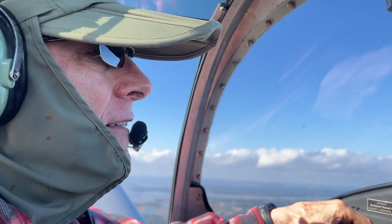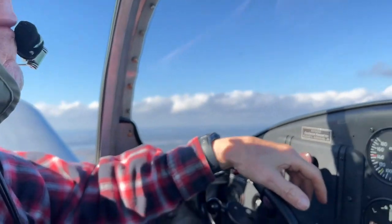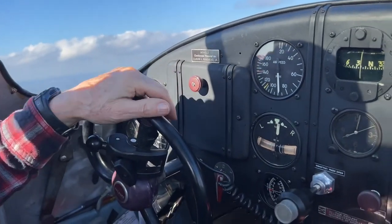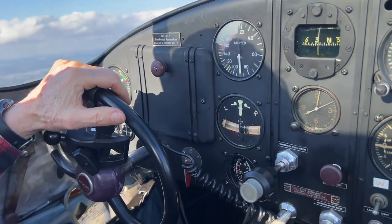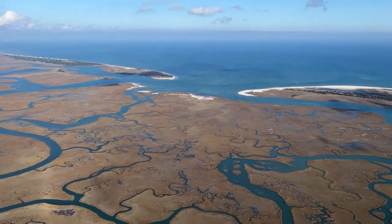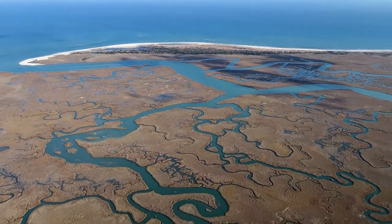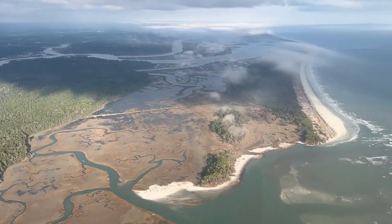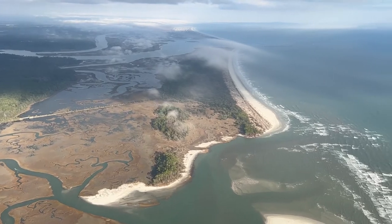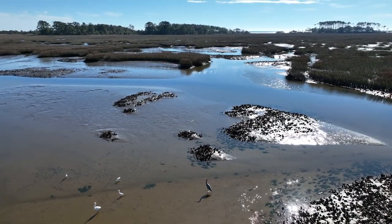My brother Burke piloted Granddaddy's 1946 Air Coupe in December 2021 on an aerial excursion from Charleston, South Carolina, past Deberdue Beach along the South Carolina coast, just north of developed Cherry Grove Beach — Wadey's Island, a natural undeveloped barrier island.